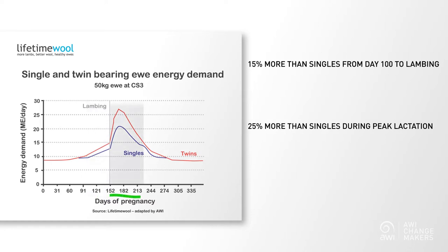Her requirements are huge. At peak lactation, a twin bearing ewe requires more than three times as much energy per day as she does when she's dry. The differences between a single and a twin bearing ewe are so great that you are essentially managing two very different animals — and that's the point. You need to manage them differently.